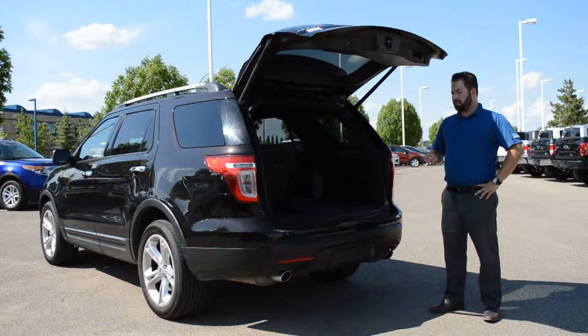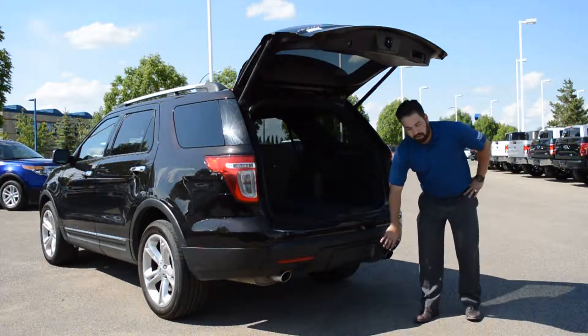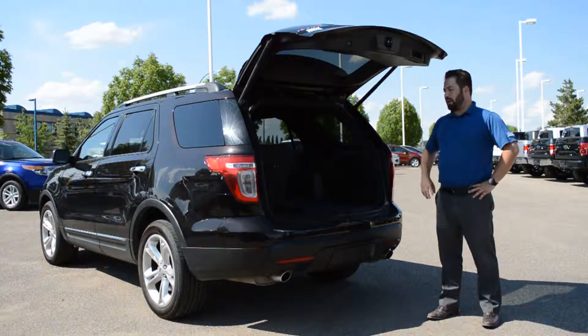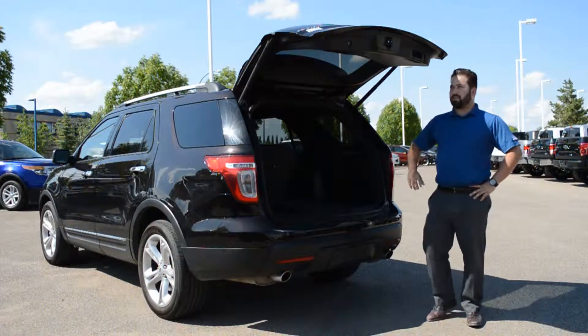Some of the options that this Explorer has at the back: it's got backup sensors along the rear bumper, a hidden towing package, and a backup camera on the rear lift gate. It's got power fold and stowing third row seats, and it also has the power lift gate.